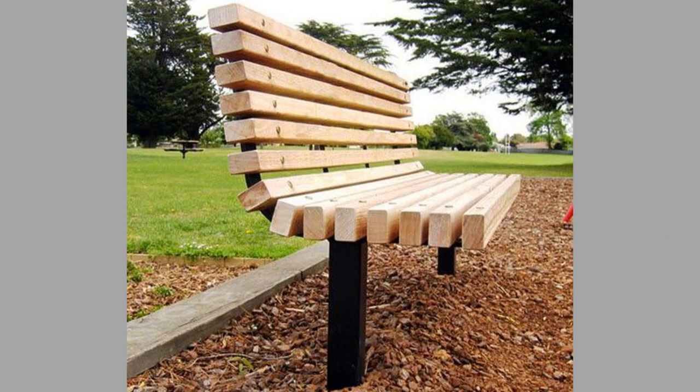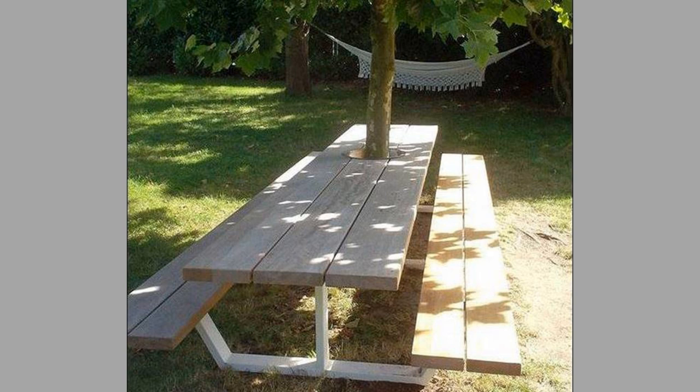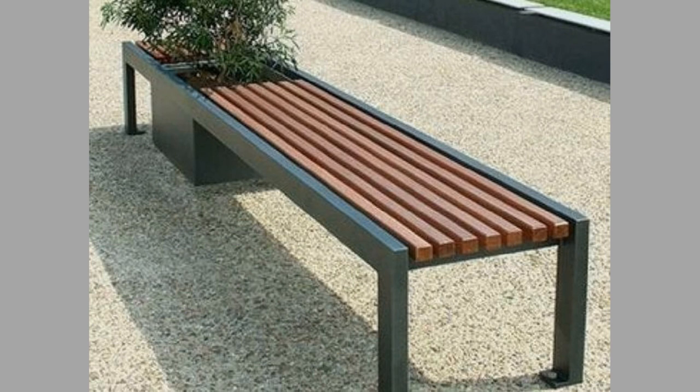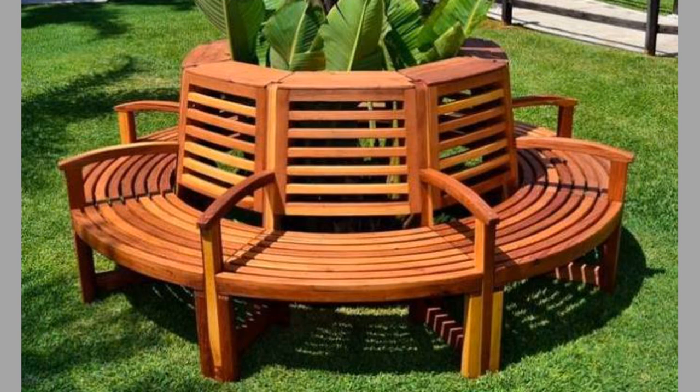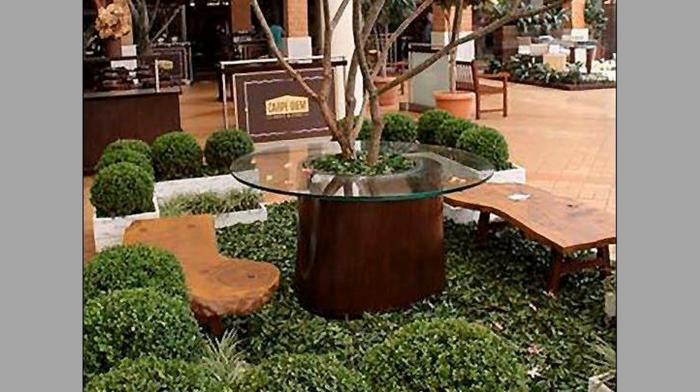An outdoor bench can be used as a great chill-out area or place to study, weather permitting. Every garden needs a focal point, just like the eye needs a focal point in the living room in order to make sense of the space. Using a garden bench as the focal point makes for a natural place for the eye to rest. It enhances the garden, pulling it all together.